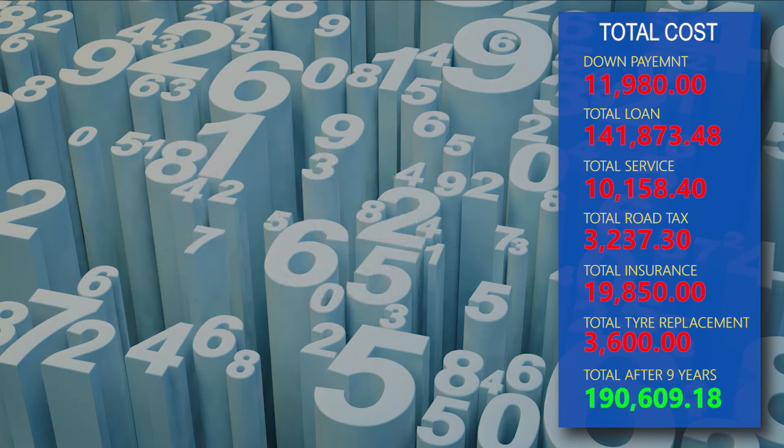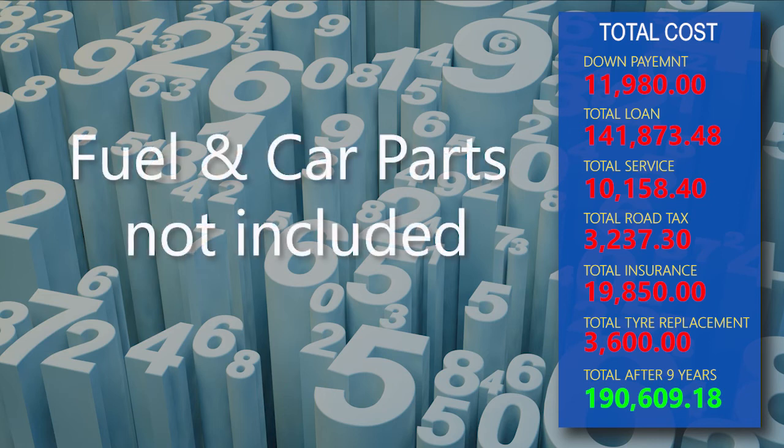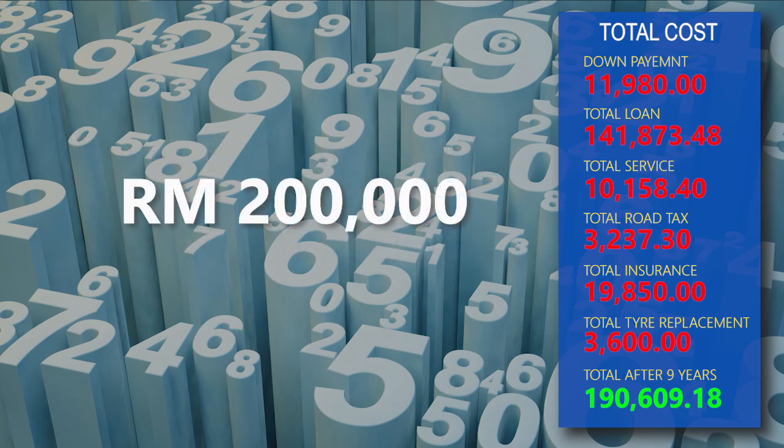The grand total is RM190,609.18. With fuel and car parts not included, your total investment after 9 years would have surpassed RM200,000.